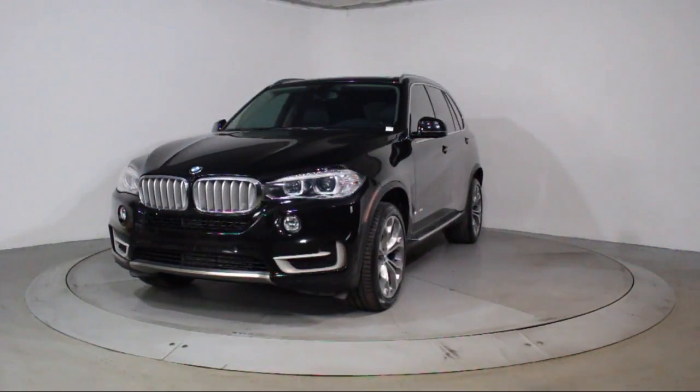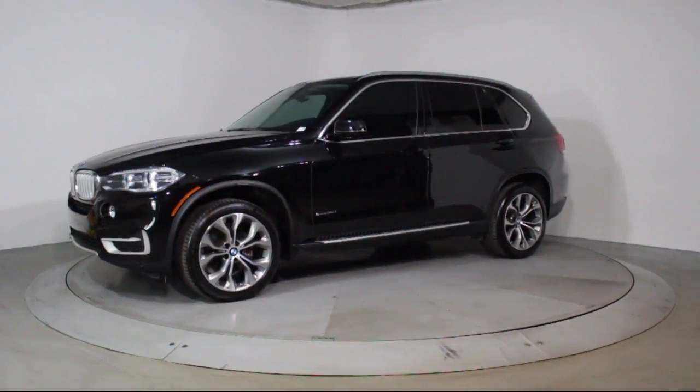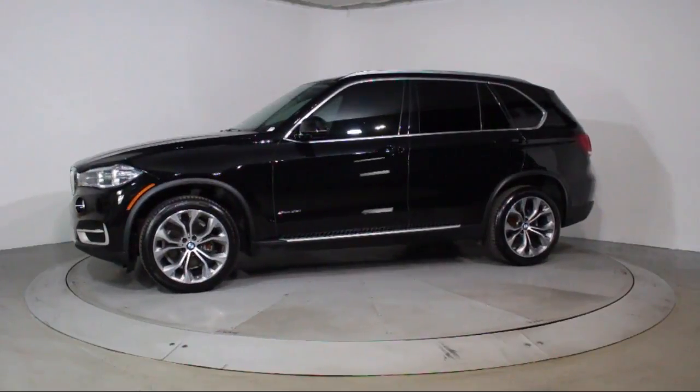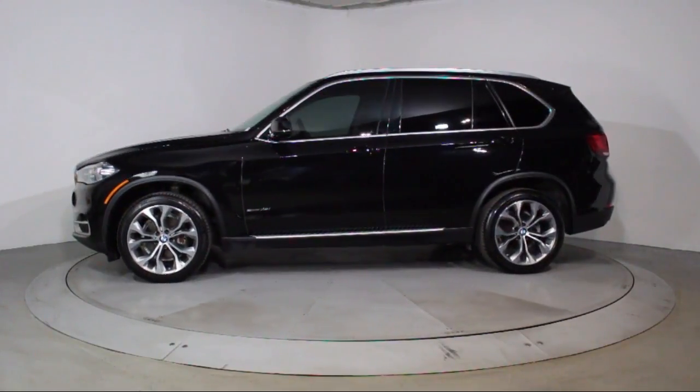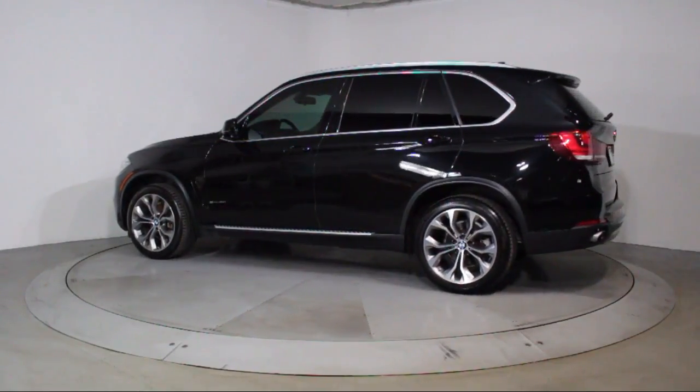This vehicle comes equipped with keyless entry, steering wheel controls, roof rack, moonroof, heated front seats, bi-xenon HID headlamps, rain-sensitive windshield wipers, navigation system, and air conditioning.